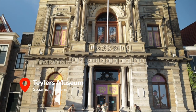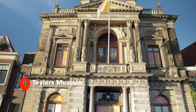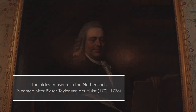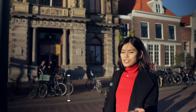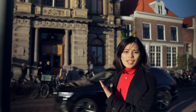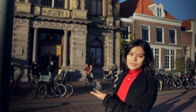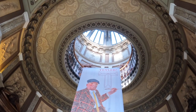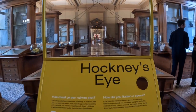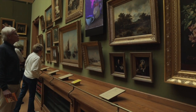Teylers Museum is a well-preserved arts and science institution, originally owned by a wealthy Dutch merchant in the early 18th century. When he died, he said he never wanted to sell this house and that it would stay on forever. So that's why they converted this house into a museum as it is today. Stepping inside is a wonder in itself, with collections of ancient fossils, science machines, and paintings from world-class artists.